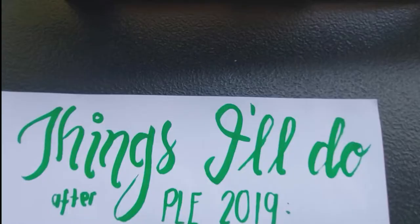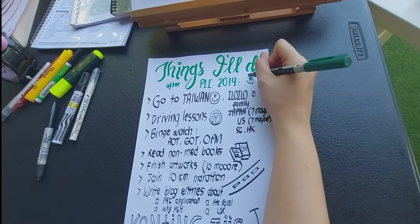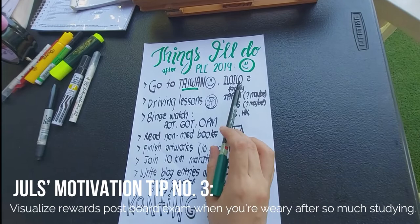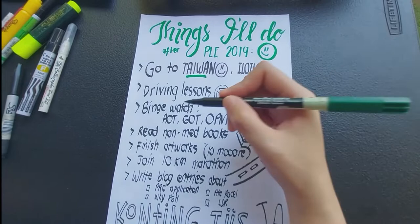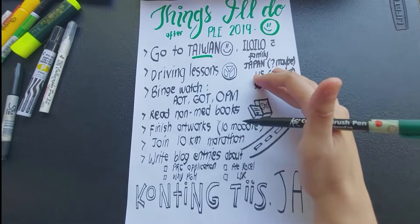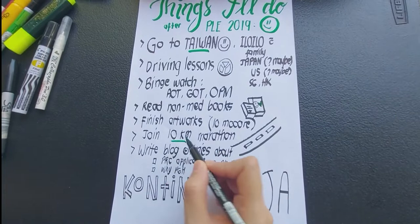After identifying the goals and whys, let's go to rewards. What are the things you look forward to after the board exam? Delayed gratification at its finest. Last time I wanted a trip abroad, specifically to Taiwan. And then there were other options: to learn how to drive, series and animes I wanted to watch like Attack on Titan, Game of Thrones, One Punch Man, to read non-med books — because I was really tired of all things med — do artworks, join a 10-kilometer run, and more blog entries with possible topics in mind.